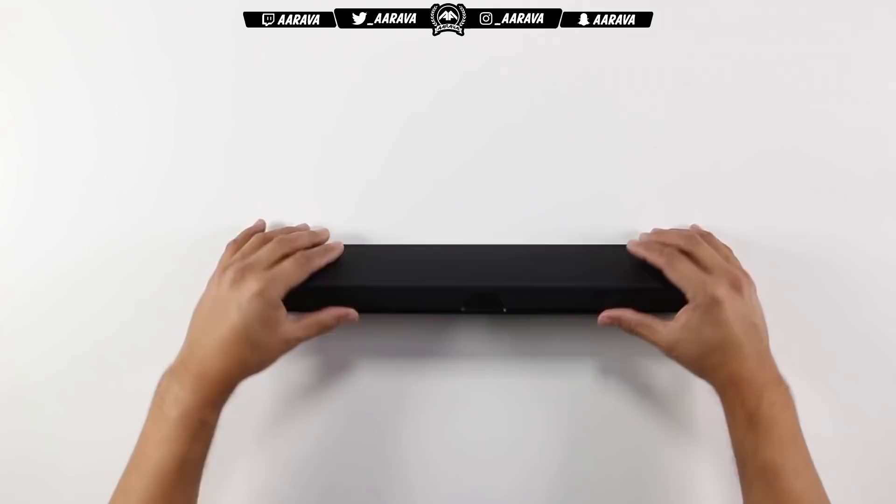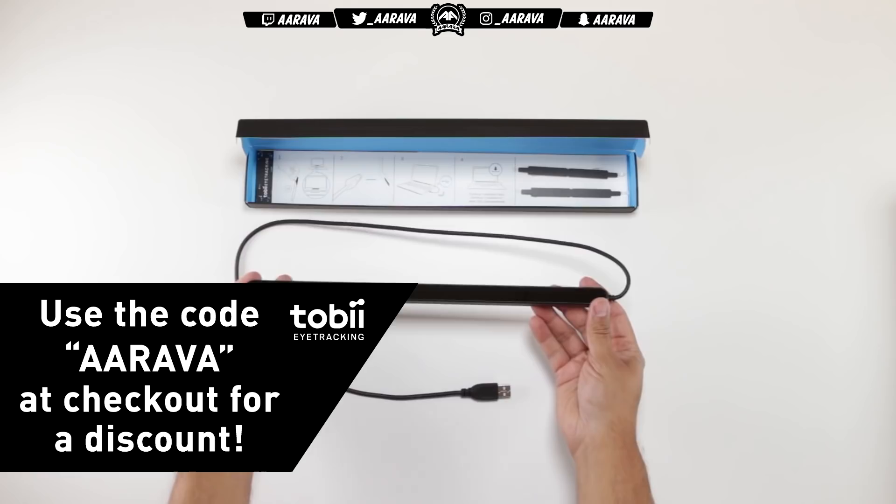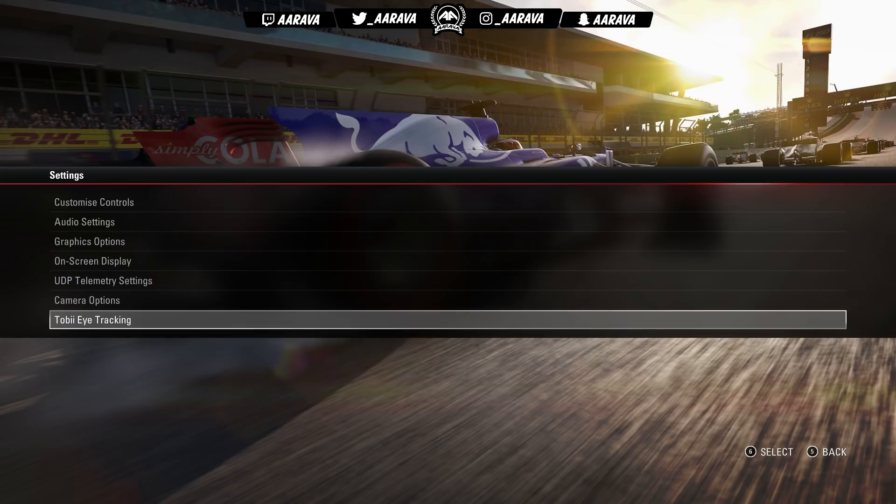The guys at Tobii Gaming hooked me up with one and have kindly sponsored the video as well. So if by the end of the video you like what you've seen and fancy picking one up for yourself, you can use the link in the top line of the description and use the code ARAVA at checkout for a discount on the Eye Tracker 4C.